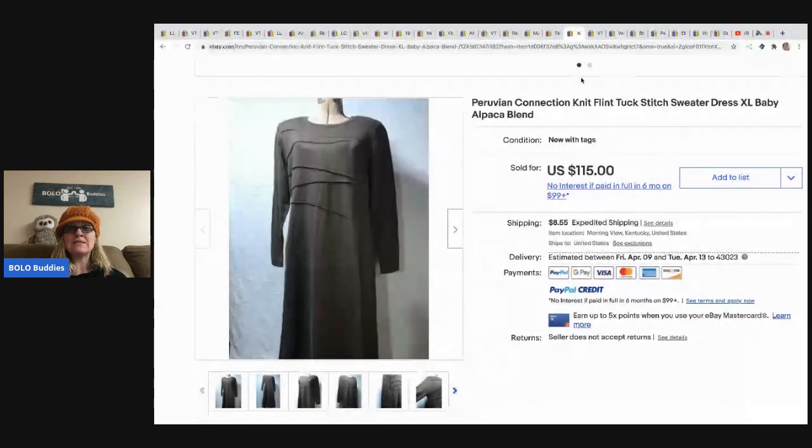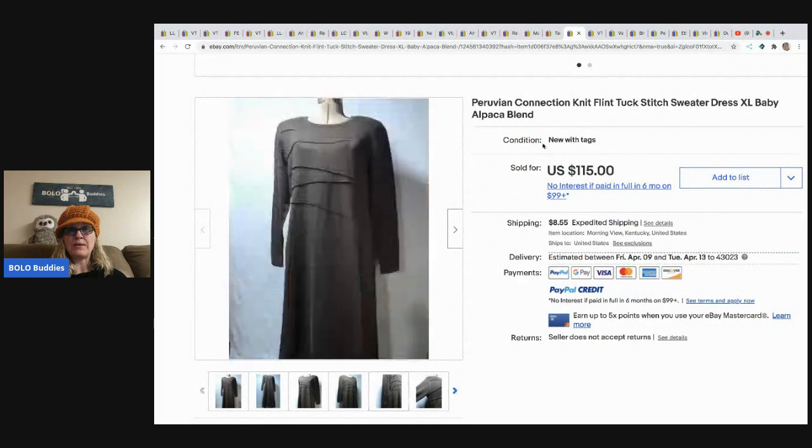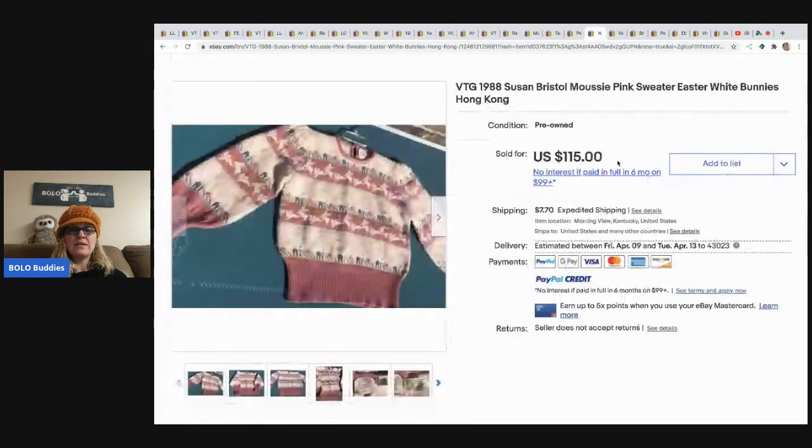This Peruvian Connection knit sweater dress — baby alpaca blend — came from a storage lot with about three dollars in it and sold for 115 dollars. Buyer paid shipping.